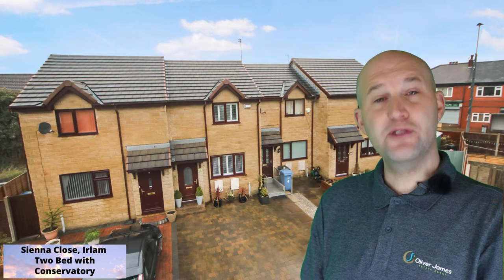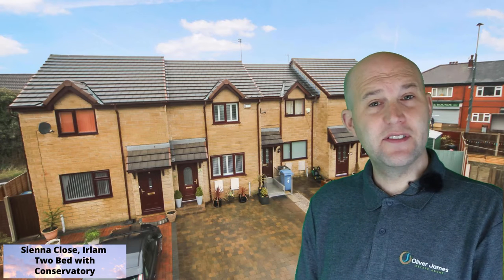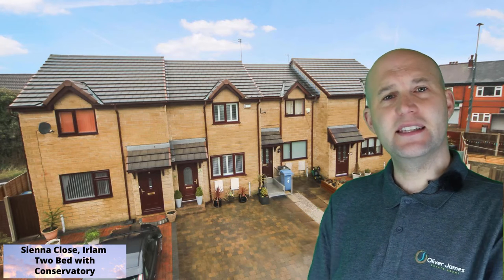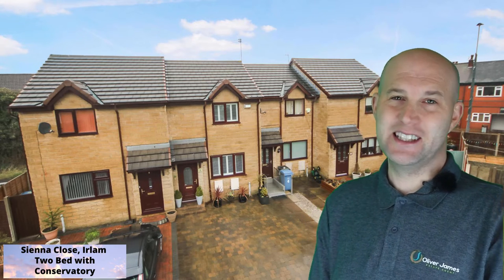Hello, it's Oliver James and I'm here today to give you a brief look at Siena Close in Earlham. It's a modern two-bedroom mid-town house, beautifully decorated and cared for throughout. I've described this in the advert as the perfect first-time buyer's home, and it certainly is that. Come with me for a quick journey around the property now.